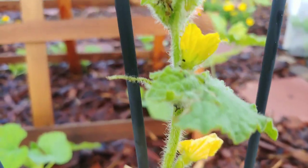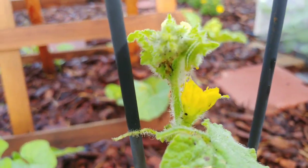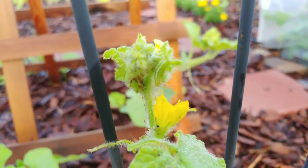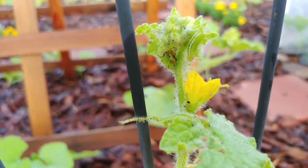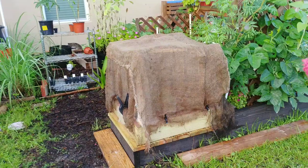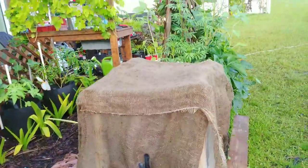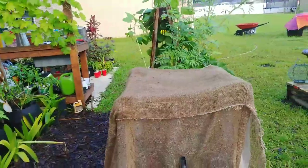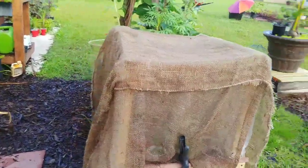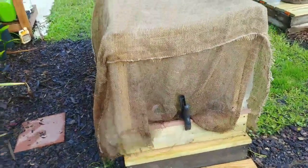Every morning I come out and inspect my plants for pests. Here's the cabbage worm — I am about to squish this bad boy. He doesn't get to live in my garden.